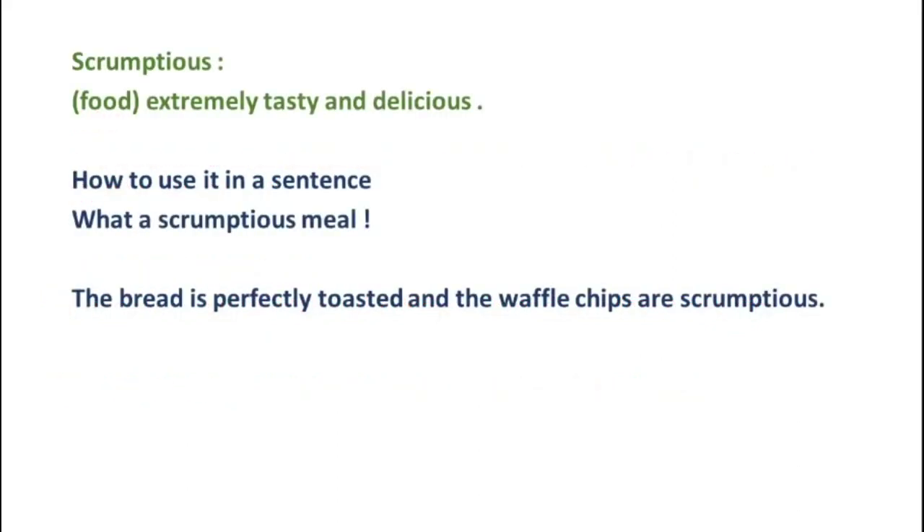The fourth word is Scrumptious, which means food which is extremely tasty and delicious. Example 1: What a scrumptious meal! Example 2: The bread is perfectly toasted and the waffle chips are scrumptious.